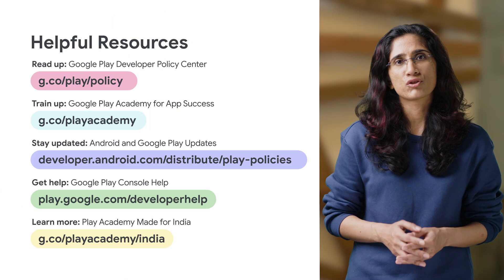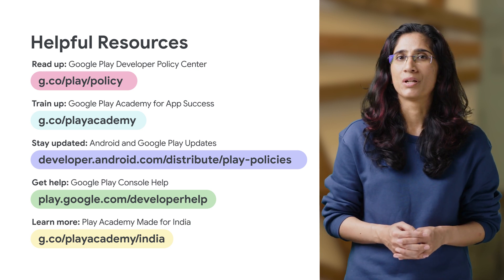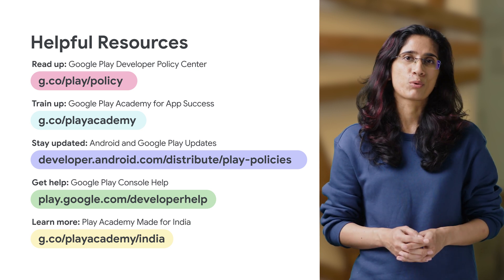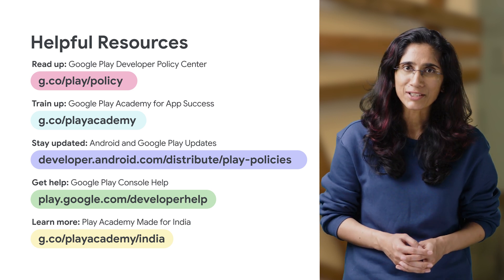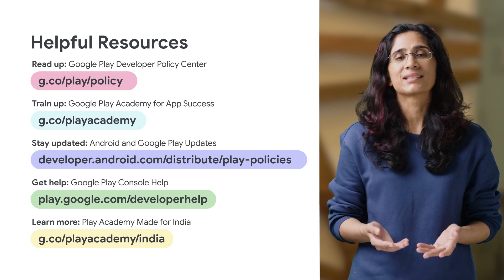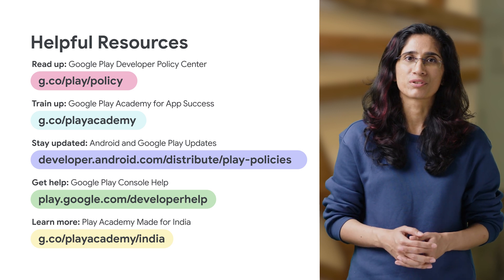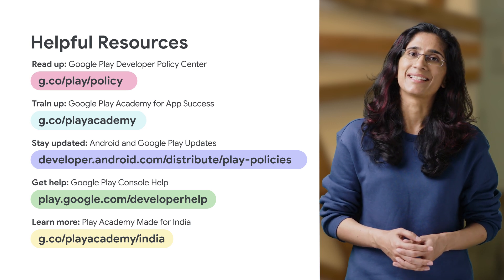You can also check out the Help Center article for more information and post your queries in the comments section. We will try our best to answer your questions and create more videos to resolve your issues. Thank you for continuing to partner with us to help build Google Play as a safe and trustworthy platform for users across the world. Until next time, stay safe and stay healthy.